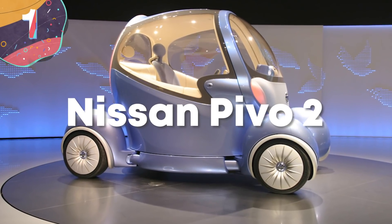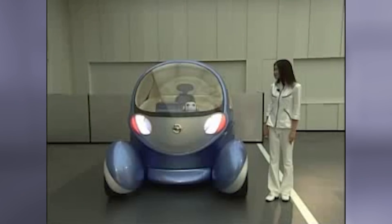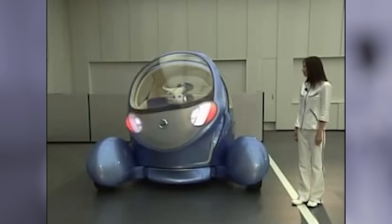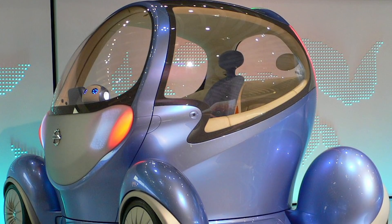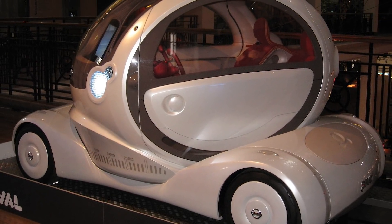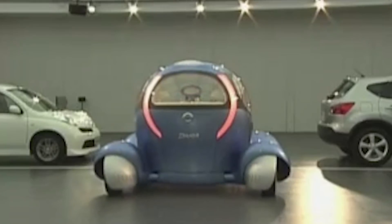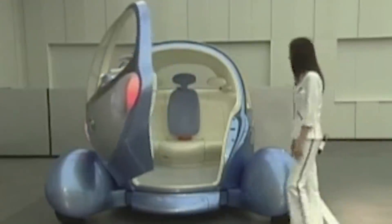Number 1: Nissan Pivo 2. Half car, half robot, all ugly. The Nissan Pivo 2 is, well, it's something. The concept was shown off in 2005 with the Pivo 1, but the Pivo 2 debuted in 2007 and was somehow an upgrade from its predecessor. This small pod with four protruding wheels is meant to look like a car of the future, but instead it looks like a failed Disney World ride. The Nissan Pivo 2 is fully electric, and the entire cabin is capable of swiveling around — so if you're bad at parking, this may be the perfect alternative. But everyone in the parking lot is going to be staring at you. The wheels can also turn 90 degrees to drive the car sideways. It doesn't even look like a car. The Pivo 2 has a built-in AI that can communicate with the driver in either English or Japanese and will do just about everything for you. If only it could be programmed to give itself a facelift.